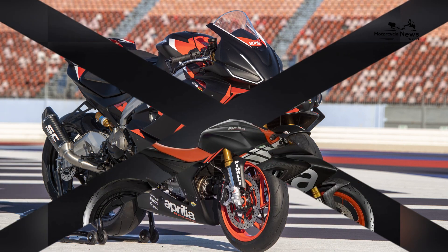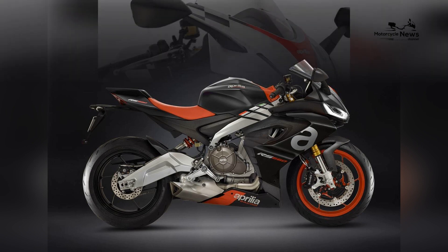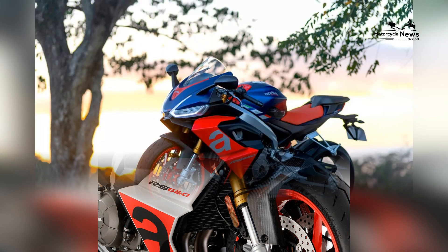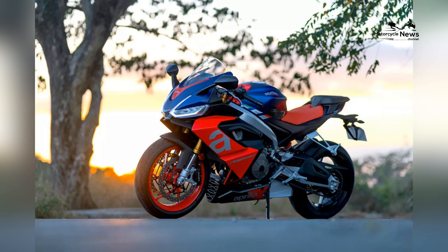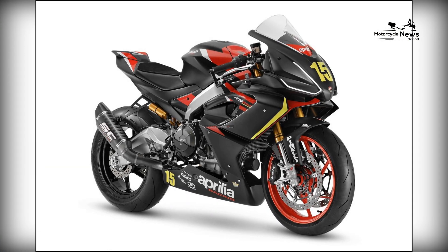Comfortable ergonomics and rider-centric layout: rider comfort is paramount in the RS660's design. It offers a well-balanced riding position that combines sportiness with ergonomic comfort, ensuring a pleasant experience during spirited rides and extended journeys. The well-padded seat, adjustable foot pegs, and rider-friendly ergonomics enhance overall comfort.